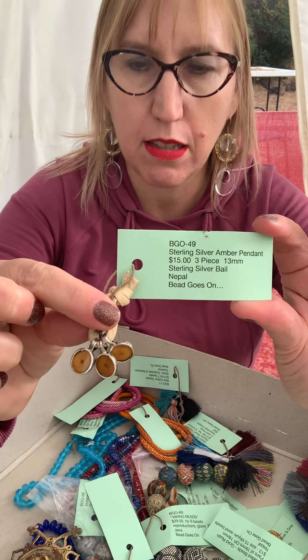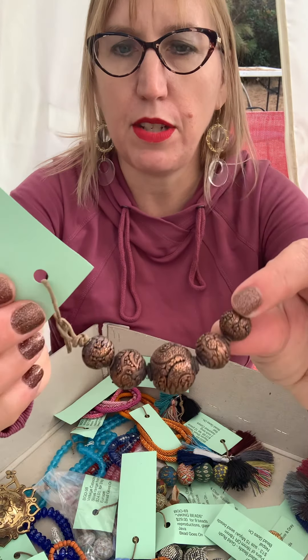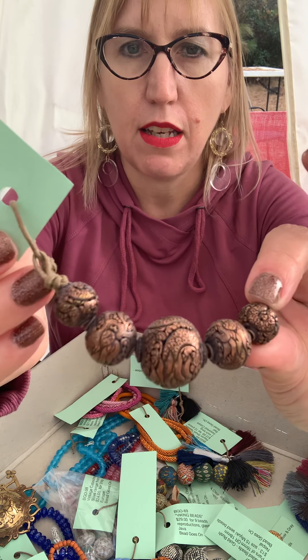BGO 49 is sterling silver and amber pendants. BGO 46 is hand carved copper beads, $36 for the set of five.